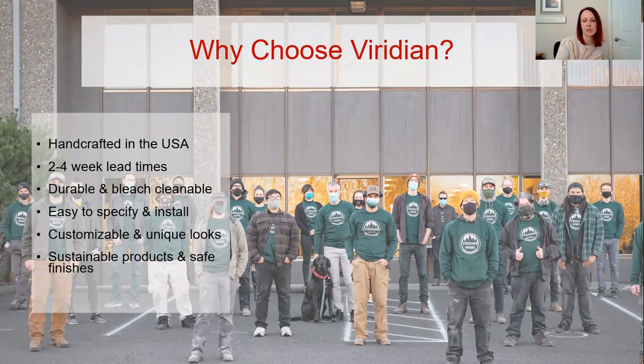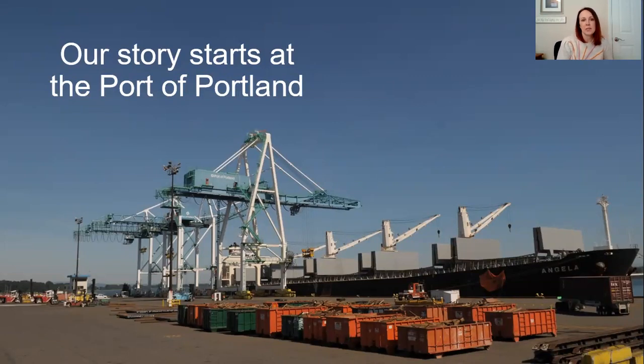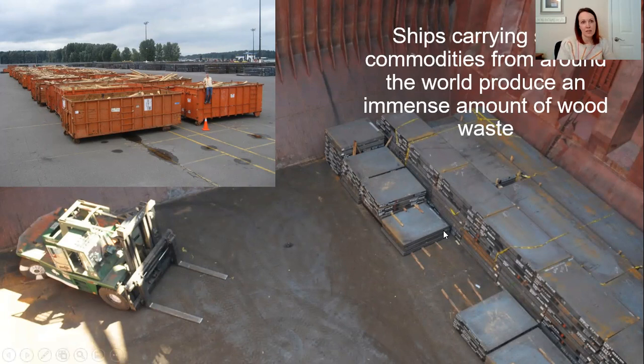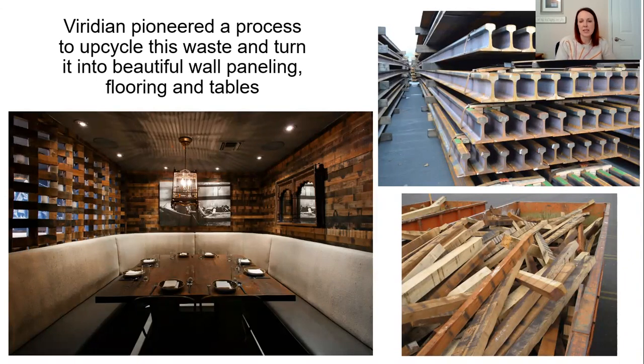They have a 40,000 square foot showroom in Portland, Oregon. The story started in Portland and essentially the two owners in 2005 found that there was wood being wasted at the ports. They wanted to save it from going into landfills. The ships were carrying steel commodities from around the world and it produced a whole lot of wood waste. As you can see in the top left, you can see all those dumpsters just from one shipment of steel. So they decided to use this as a process to upcycle that waste and turn it into beautiful wall paneling, flooring, and tables. The wood was wedged between the steel for forklifts to get in and pull it out. It was exotic woods from Asia that nobody wanted — they thought what better way than to reuse it.